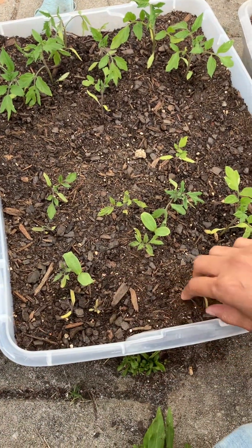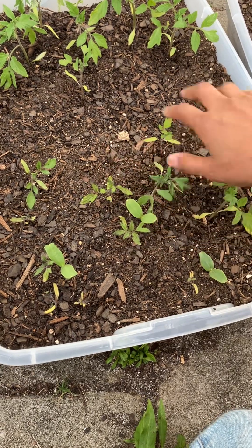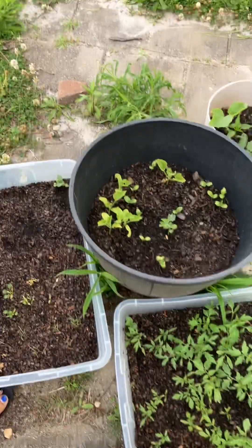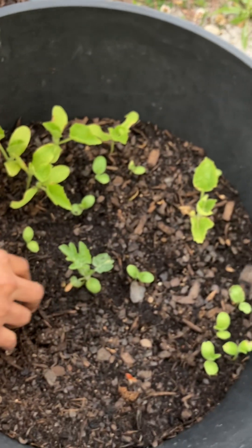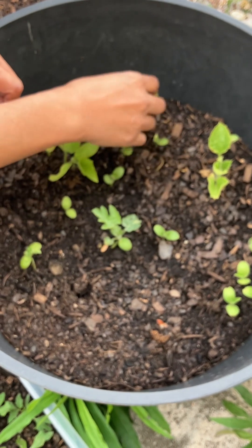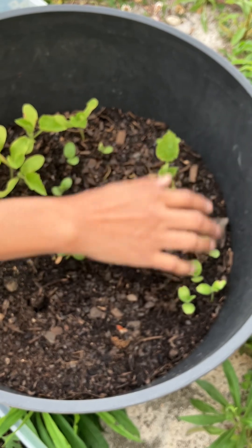I believe they're cantaloupe — don't quote me on it — but all of these are actually tomato plants, the big ones. There's a fourth container right there, and this one here has some more honeydew and watermelon, so yeah, they're growing.